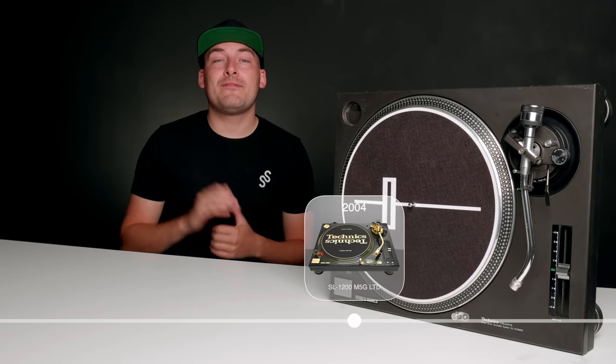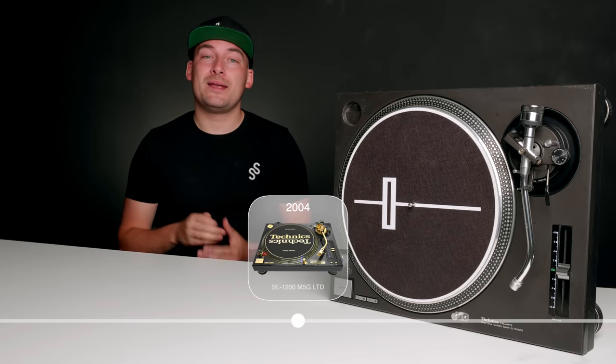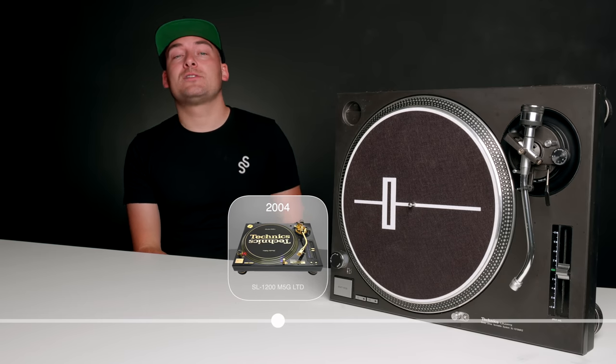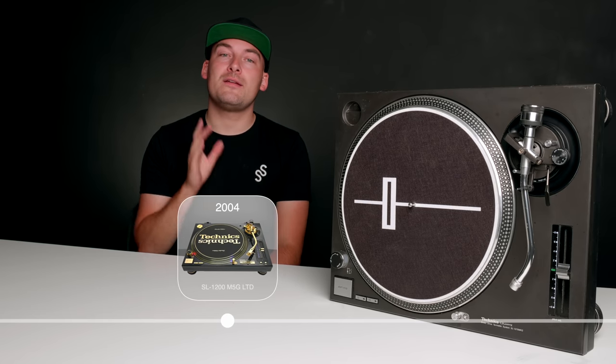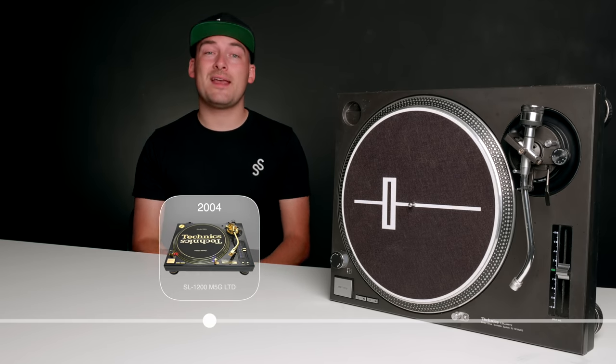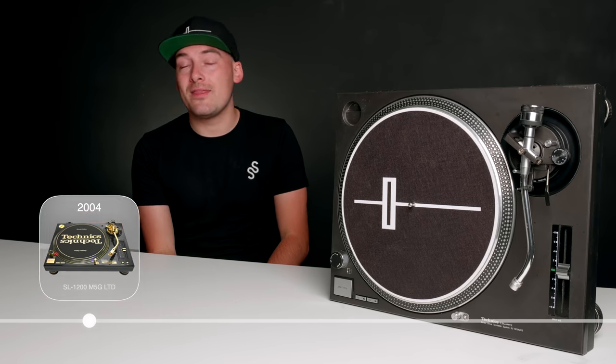That same M5G model was re-released just two years later with a black and gold paint job, once again as a limited edition run of SL-1200 Golds. This time, unlike the original 10,000, there were only 3,000 models released, making them one of the most desirable models of the 1200s out there.